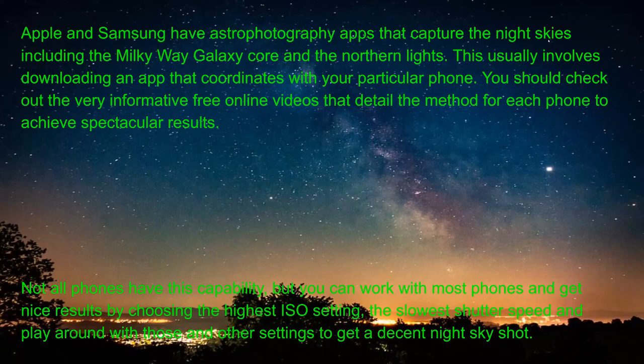Apple and Samsung both have astrophotography apps that capture night skies including the Milky Way Core and the northern lights — usually something you download that coordinates with your particular phone. Not all phones can do this, but you can work with most phones to get nice results by choosing the highest ISO setting, the slowest shutter speed, and playing around with those settings to get a decent night sky shot. You might put the phone on your windshield pointing up where there's no wind, or use a tripod that can hold a cell phone.